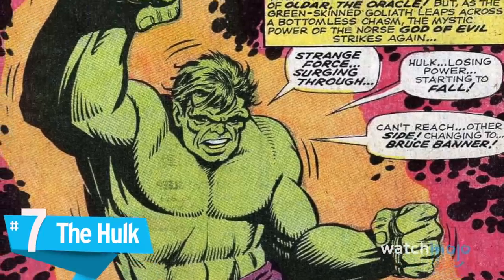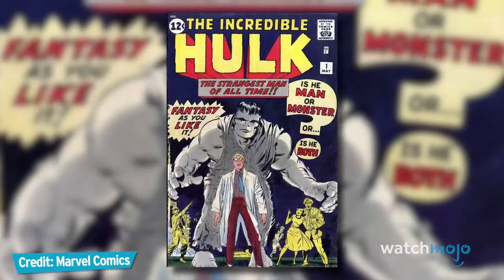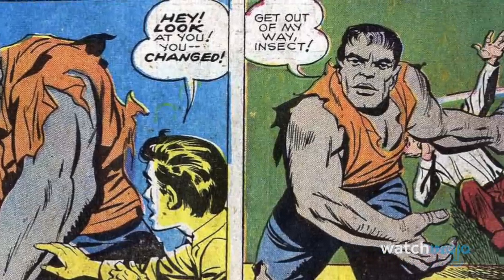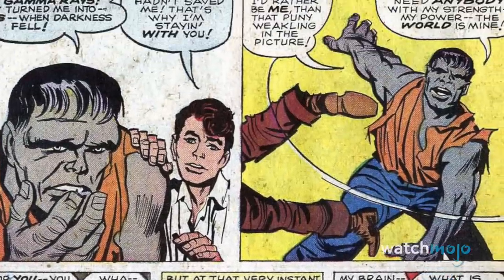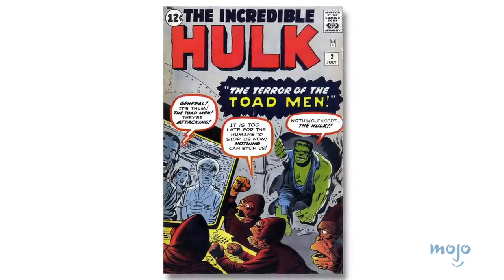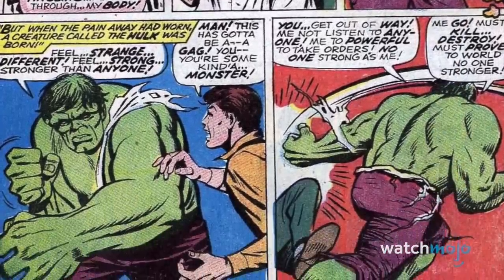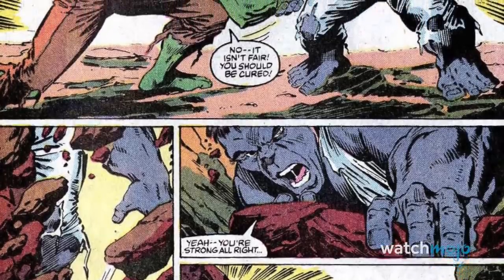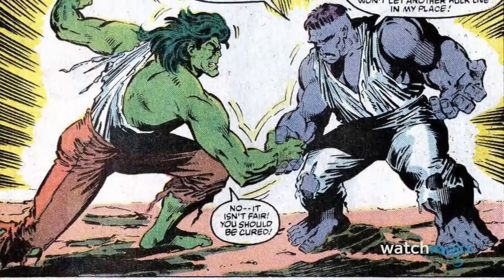Number 7: The Hulk. Stan Lee originally envisioned The Hulk as having grey skin, as he thought grey was a scary colour befitting a monster. However, limitations with the printing technology of the time prevented The Hulk from remaining a consistent shade of grey throughout his debut issue. As a quick remedy, Lee decided to change The Hulk's skin from grey to green, and the Emerald Giant was born in earnest by Issue 2. Despite being a last-minute change, The Hulk's green skin became his trademark and remained such until The Grey Hulk was brought back in 1984. The Grey Hulk was retconned to be a separate personality from The Green Savage Hulk and would go on to have his own adventures as a Las Vegas bouncer named Joe Fixit.